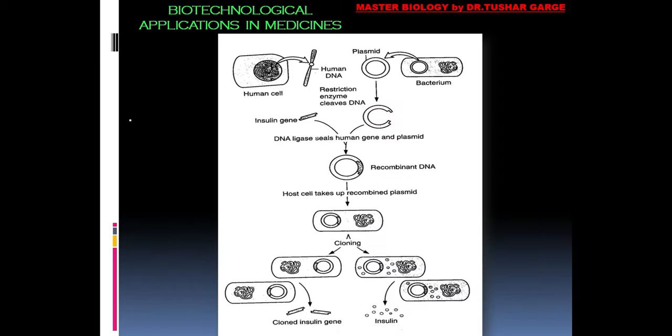Looking at this process diagrammatically will make it clearer. From a human beta cell of the pancreas, we extract the RNA, isolate the insulin gene from the RNA, then link it into a plasmid and introduce it into bacteria. In this way, from the cloned insulin gene, a working insulin molecule can finally be produced.